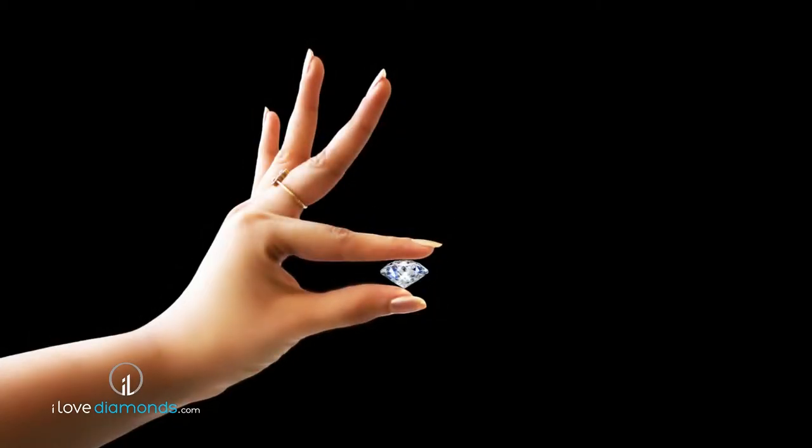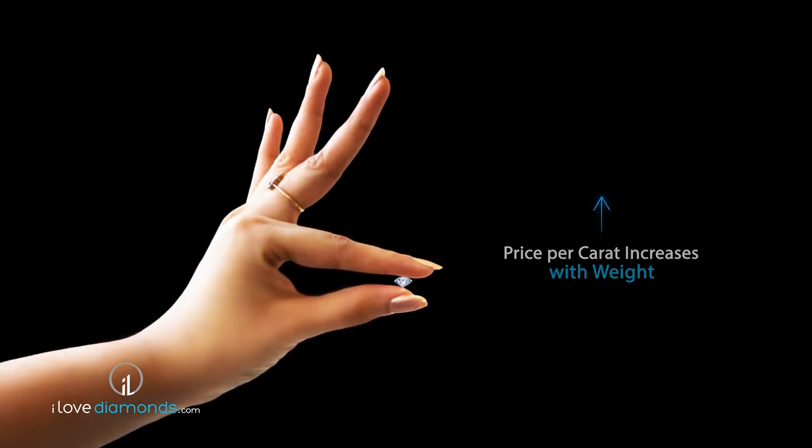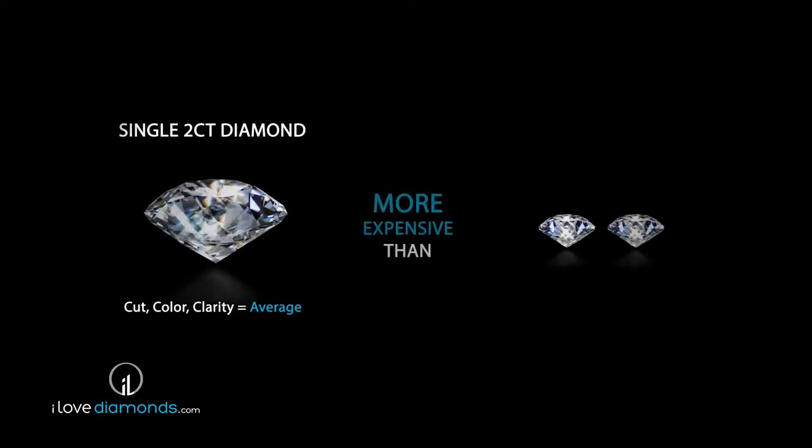Since larger diamonds are rarer than smaller ones, the price per carat increases with its weight. In other words, two one-carat diamonds will cost less than a two-carat diamond of the same grade.